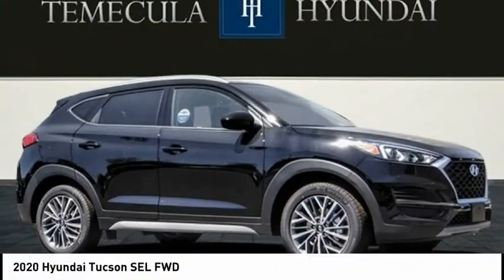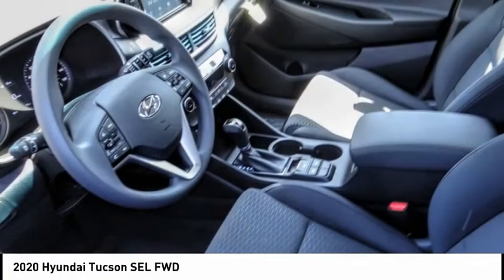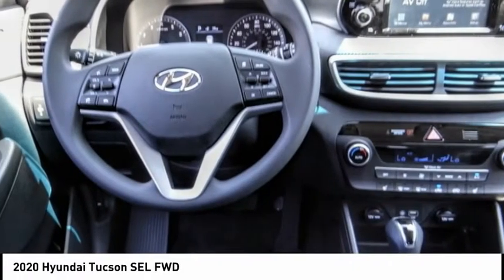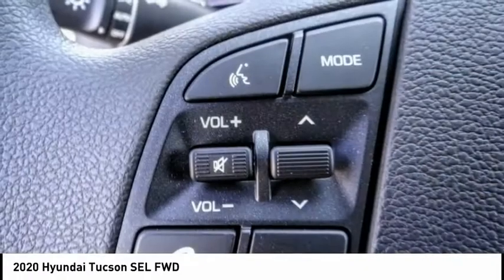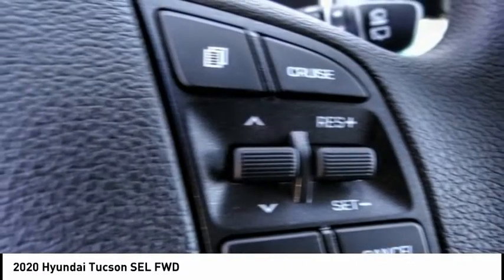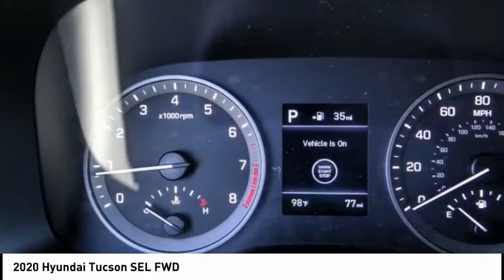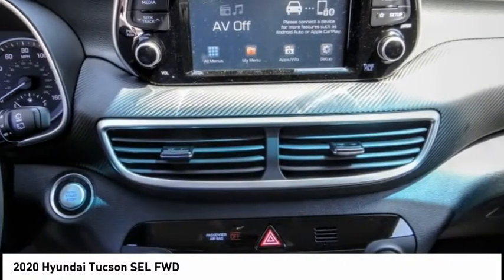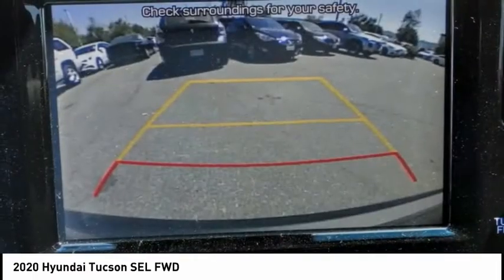Looking for the right vehicle? Check out the 2020 Hyundai Tucson. The Hyundai Tucson is Hyundai's first CUV to be designed in Europe. Tucson takes the boxy utility vehicle and transforms it with flowing curves, graceful lines and style to spare. It's the future of the crossover and is priced below $30,000.